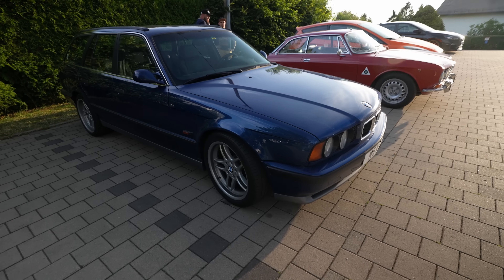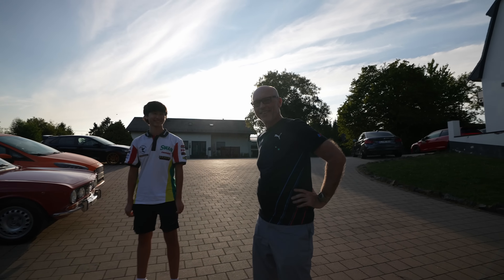What did I say? E34 M5 wagon. Yes, sorry — it's been a long day but a very beautiful day. E34 M5 Evo, Nürburgring edition of Chris.